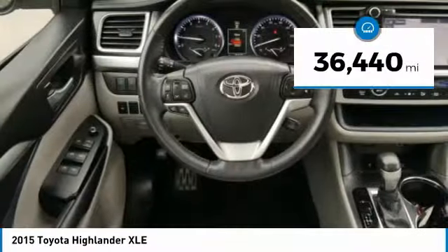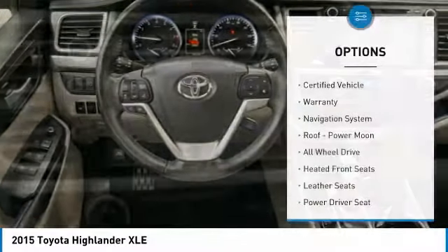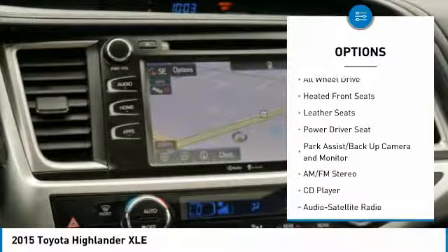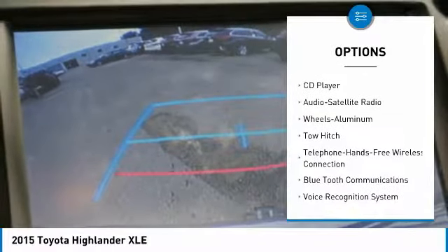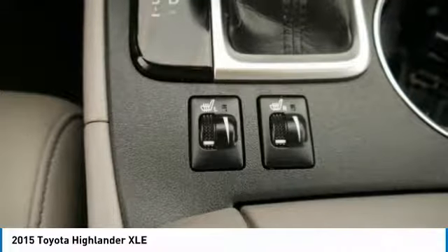This vehicle has less than 40,000 miles. Here are some of this vehicle's great options: navigation system, third row seat, power lift gate, traction control, anti-lock brakes, all-wheel drive, tow hitch, Bluetooth wireless data link for hands-free phone, air conditioning, and power steering.